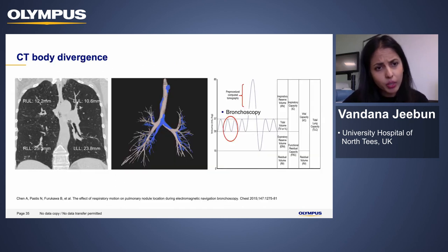Regarding CT-to-body divergence — mostly reported with ENB but applicable to any navigational bronchoscopy — many patients have had a CT scan at full inspiration with arms above the head, but during guided bronchoscopy the scenario is totally different. The nodule may not actually be where we think it is. Respiratory motion can be around 25 millimeters and can often exceed the actual size of the nodule, contributing to false negative tests.